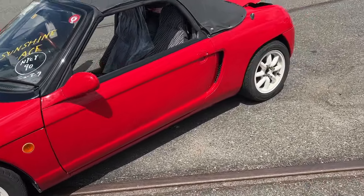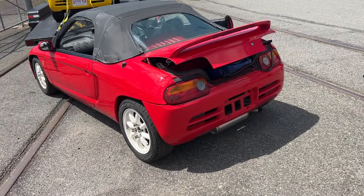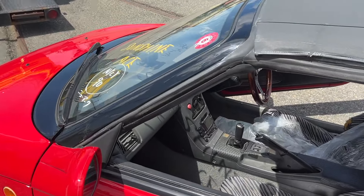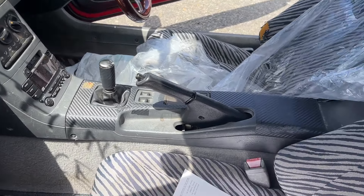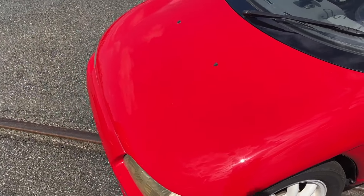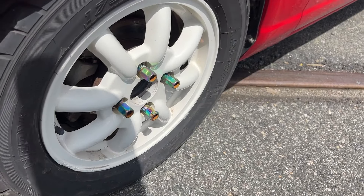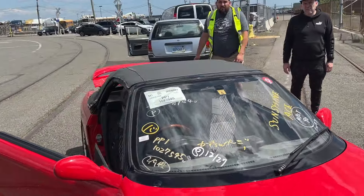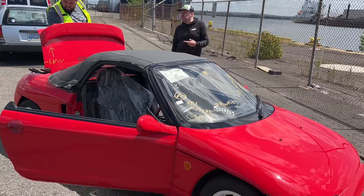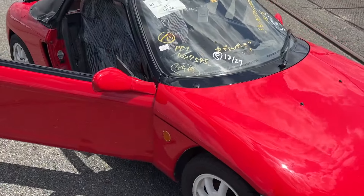That front bumper looks different. It's got a little pizzazz to it. Side skirts and rear bumper look all stock — just has an exhaust, headlights, and the spoiler makes a big difference. Just needs a good clean. Shout out to Car Deal Page — this is where we got it from, the homie Rodrigo.